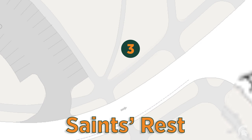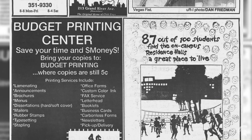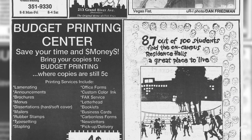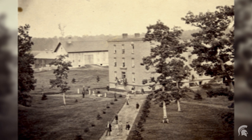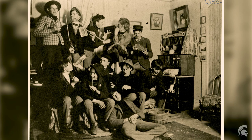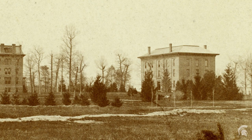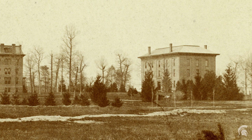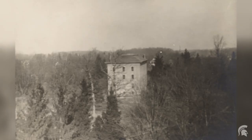Saints Rest was the first dormitory on campus. Constructed in 1857, it allowed students to live close to both their classes and their fellow classmates. The building was constructed to house 56 students, but eventually over 80 young men were crammed into its rooms. The lack of funds meant that structural upkeep lagged behind, leaving the building in poor condition. In the winter of 1876, while students were on break, the building burned down.